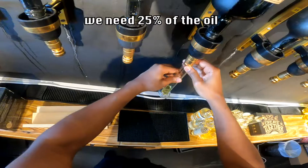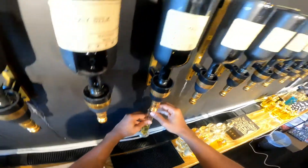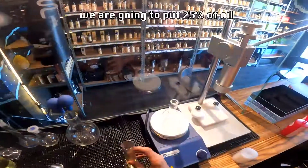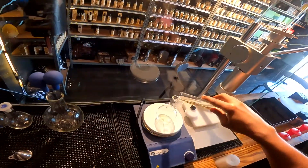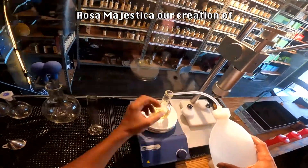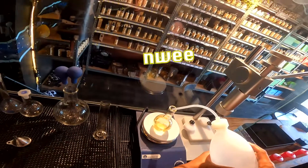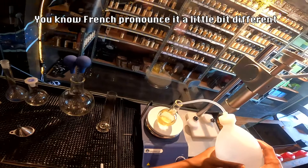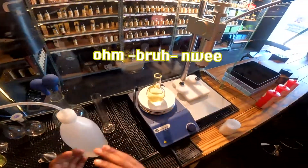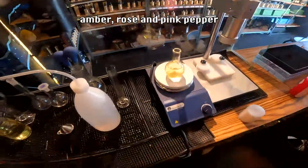We need 25% of oil, so we are going to put 25% of oil right here. What we are making right now is Rosa Majestica, our creation of Ombre Nuit. The French pronounce it a little differently, but we're gonna say 'on brand you eat.' The notes in this perfume are actually amber rose and pink pepper.